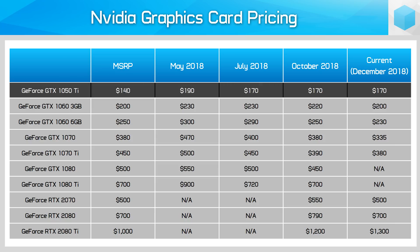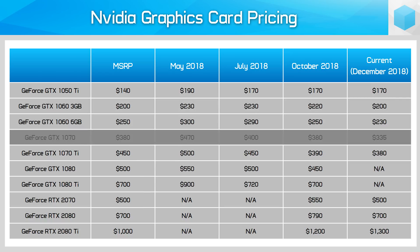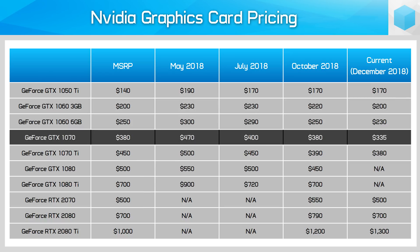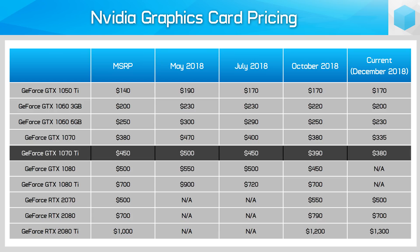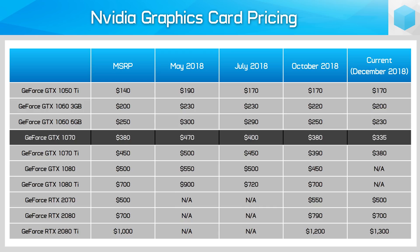The GTX 1050 Ti hasn't changed much, but both GTX 1060s are a good 10% cheaper, while the GTX 1070 gets a hefty 12% reduction. The GTX 1070 Ti, which has been great value for months, has only dropped slightly — not a surprise given how many people have been recommending it. Back in October there was only a $10 difference between the 1070 and 1070 Ti, which didn't make the 1070 worth buying. Today that difference is more like $45, which brings the 1070 back into discussions.